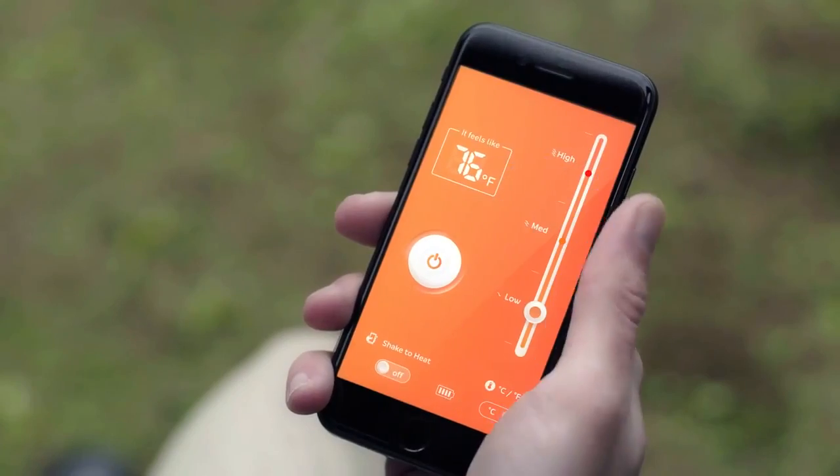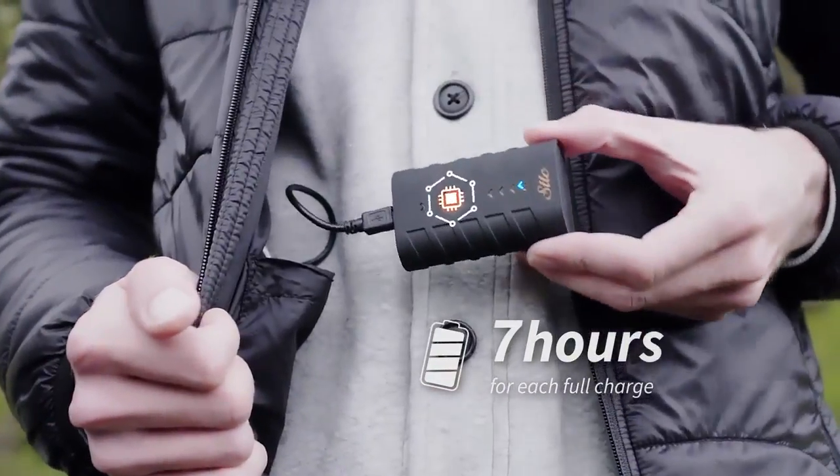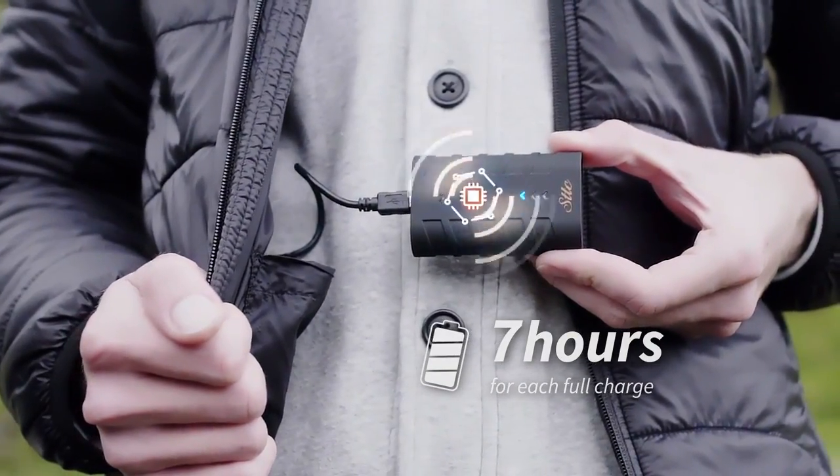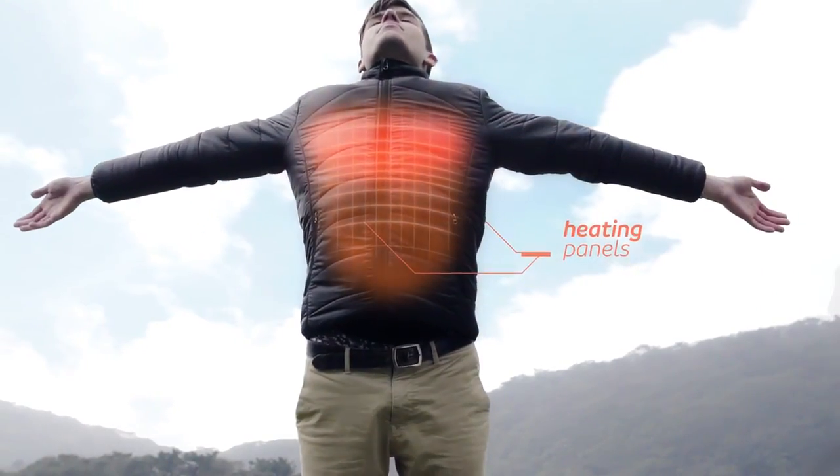Through the app, you can adjust the heat to your ideal temperature to stay warm. With a fully charged battery, you can use it for up to seven hours. We've placed the heating panels at the chest and back areas to achieve the best results.